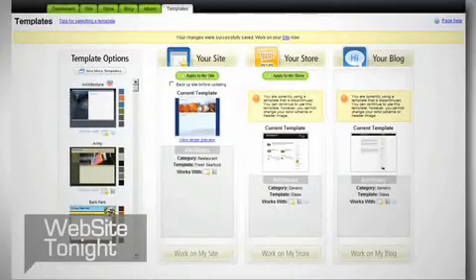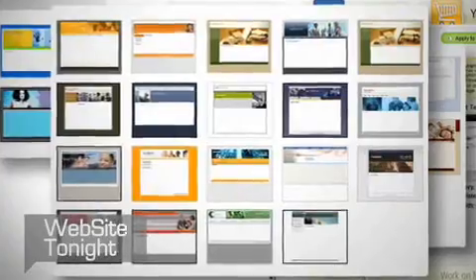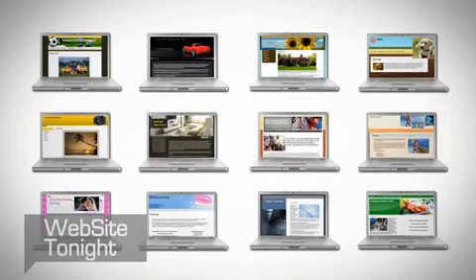First, pick one of the professionally designed templates that suit your style, personality, or business. Choose from more than 1,500. Or to get your site online even faster, we have more than 90 templates pre-populated with content, photos, and navigation for your first 5 pages.